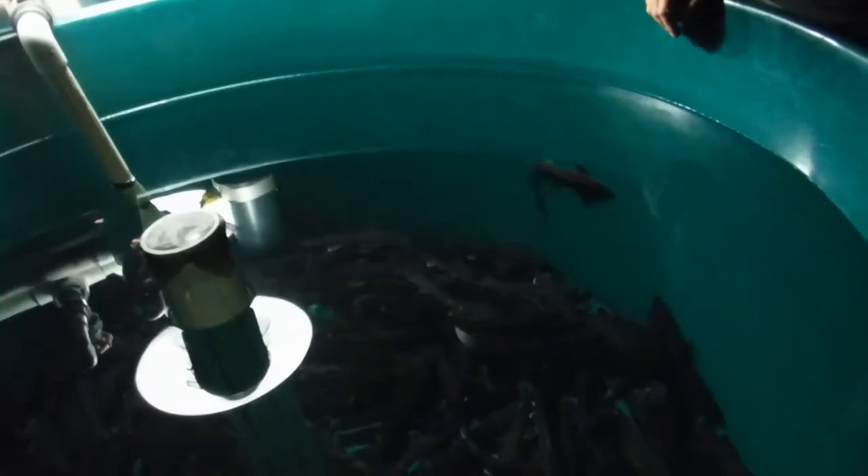You can see this water is very clear. They're using a system that brings fresh water in from a well — it's actually brackish.